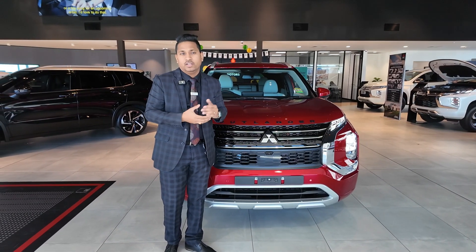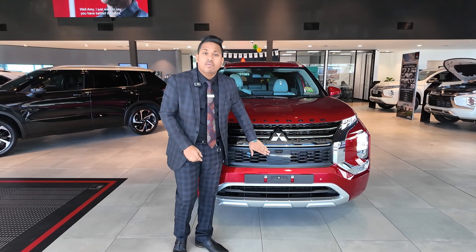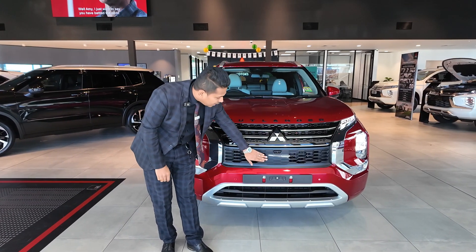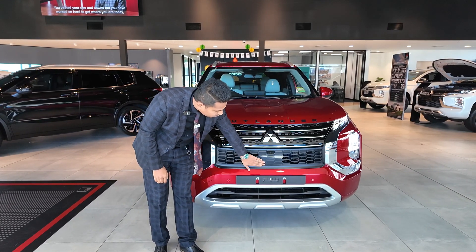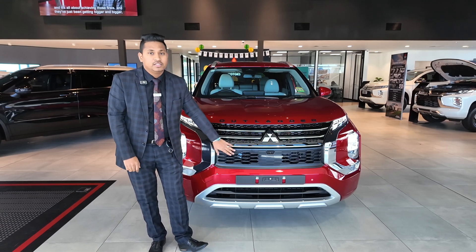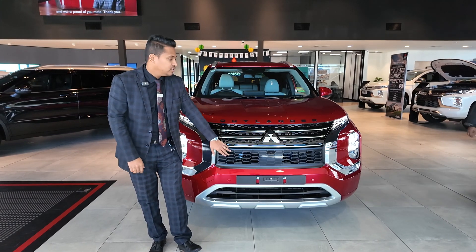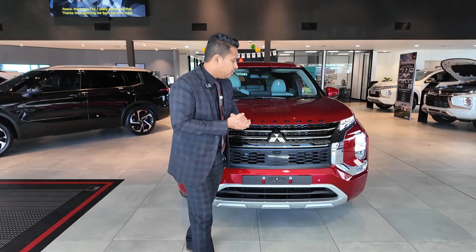An important safety device on the Outlander is the forward collision mitigation system. If you don't brake, the car brakes for you — it gives three beeps and protects you from a collision.